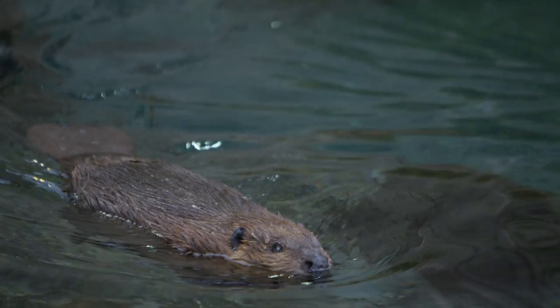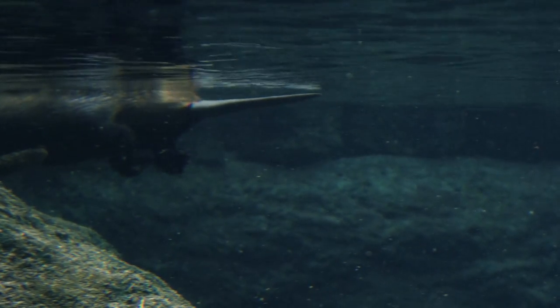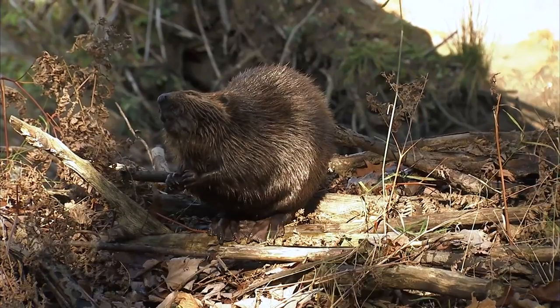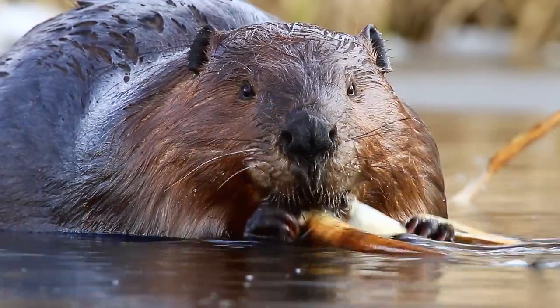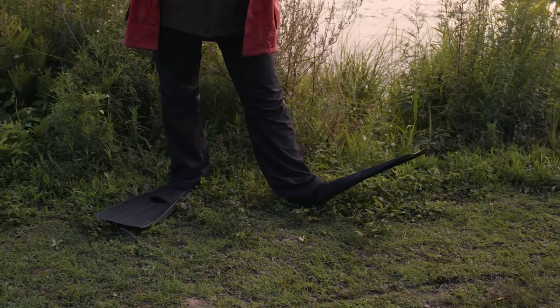They have a paddle-shaped tail which works like a rudder, helps them balance, and also acts as a safety alarm when it's loudly slapped on the surface of the water. The outer layer of their fur is like a raincoat and the inner layer like a winter coat. They have flipper-like hind feet for swimming and can hold their breath for 15 minutes. Beavers also produce castoreum oil that they use to waterproof their coats and mark the boundaries of their territory. I'd have to have all this gear to be as prepared as a beaver!